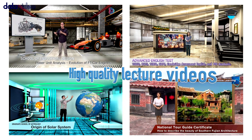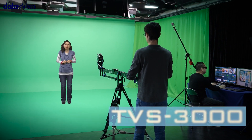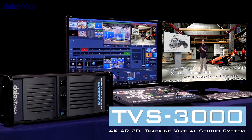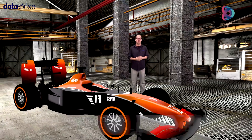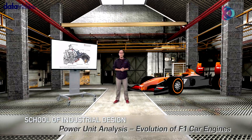Data Video's latest tracking virtual studio system is designed to create stunning video productions for use in multi-purpose lectures. The TVS3000 works completely in 3D and has extensive support for AR elements. The high-quality virtual studio is perfectly suited for use in education, science and research, and various other fields to create perfect instructional lecture content.